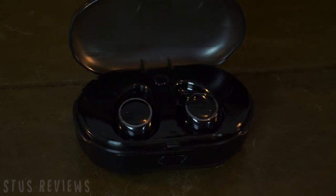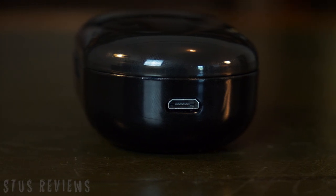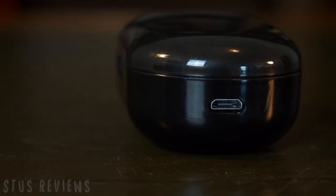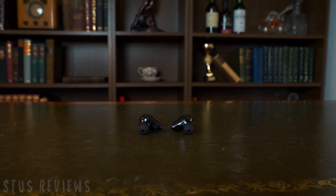Once charged, the earphones can be used for four hours of music and six hours of calling time. This is what your voice will sound like to the other person in a phone call, which uses the inbuilt mic in the right headphone. The headphones charge through contacts in the case.